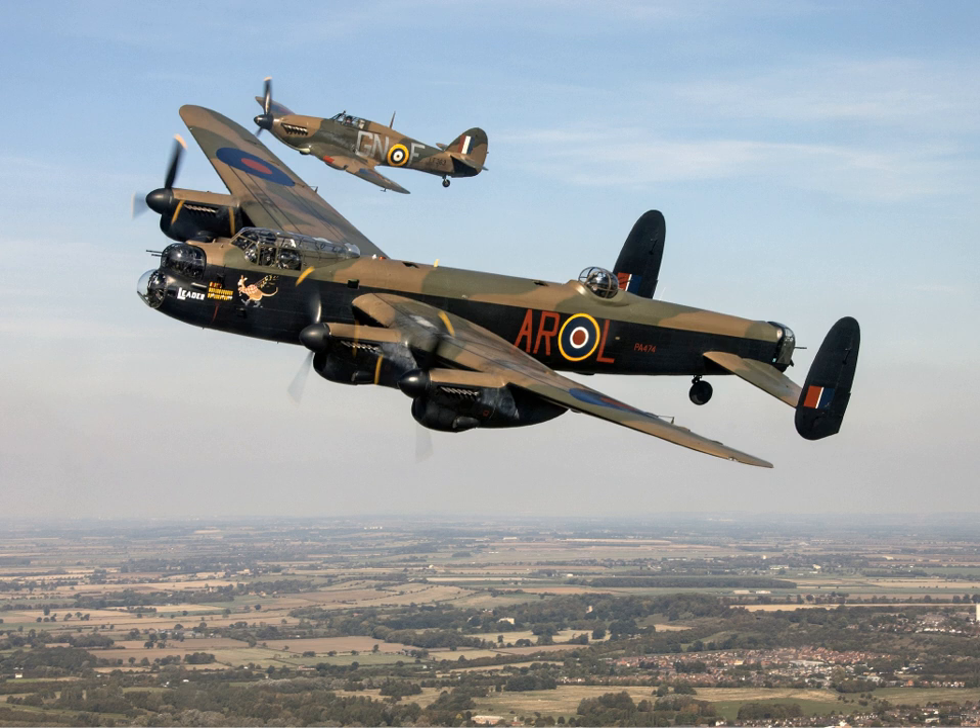CGTAS ushered in the era of commercial air travel across the North Atlantic, and in 1947 the service became part of Trans-Canada Airlines, which carried paying civilian passengers in the Lancaster XPPs until they were replaced by Douglas DC-4s in 1947.